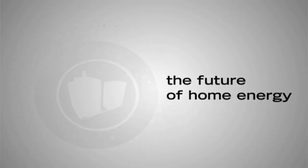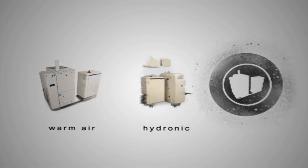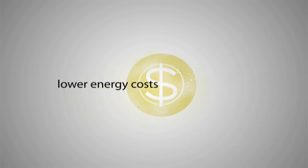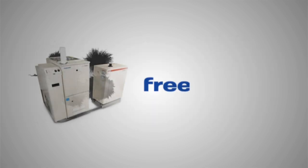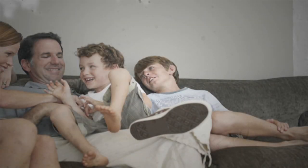FreeWatt is the future of home energy, and it's available in a variety of gas-powered warm air and hydronic systems designed to lower energy costs and reduce environmental impact. The FreeWatt Plus system, also available in propane, provides 1,800 watts of backup power in case of a power failure, maintaining unmatched comfort even in the most inclement weather from inside your home.